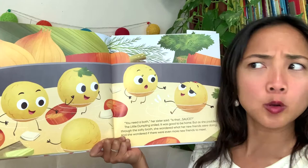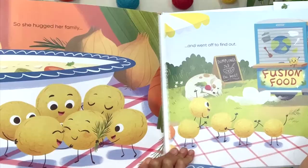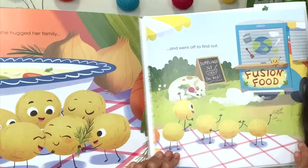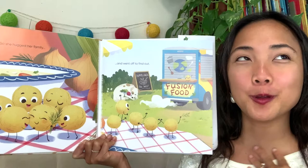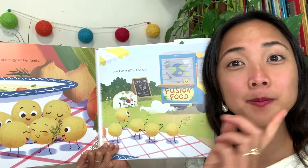She's wondering: are there other types of foods and dumplings out there? What do you think she's going to do? It looks like she's leaving — she hugged her family. Dumpling hugs! And went off to find out if there are other dumplings and foods out there. She is on this truck that says 'Fusion Food.' Fusion means when you mix different things together, so fusion food is mixing different kinds together to make new foods — which is perfect for our little dumpling, because she's curious about meeting some new friends.